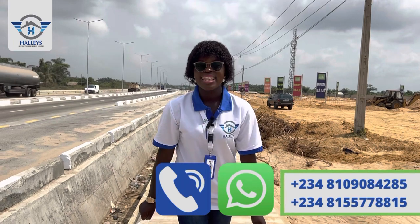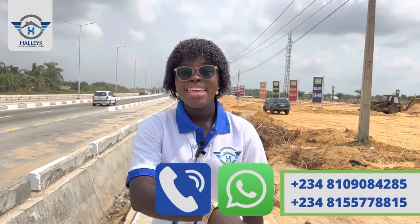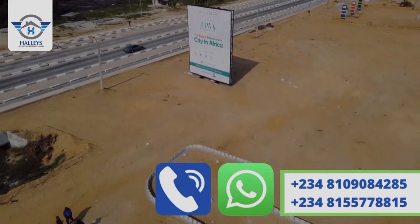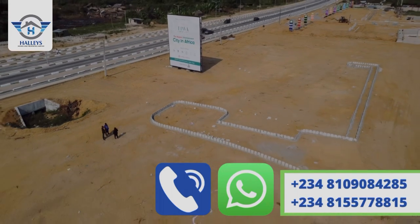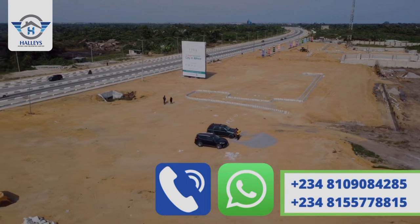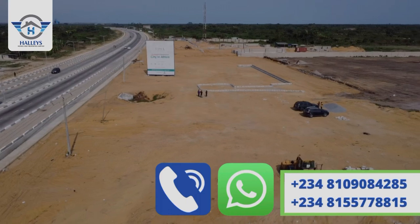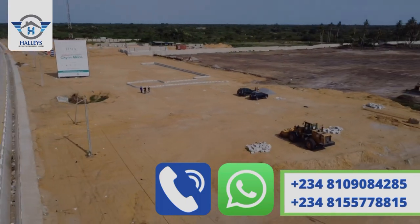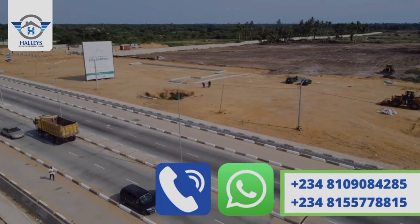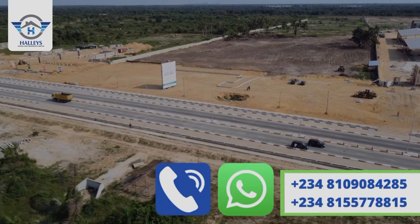I will be showing you a drone video of the estate as well. This is Tiwa Garden City — to own a plot or more right here, start dialing the numbers showing on your screen. Remember, the best time to buy property is at pre-launch price, and I'm giving you this amazing property at pre-launch price right now, so start dialing the numbers on your screen.